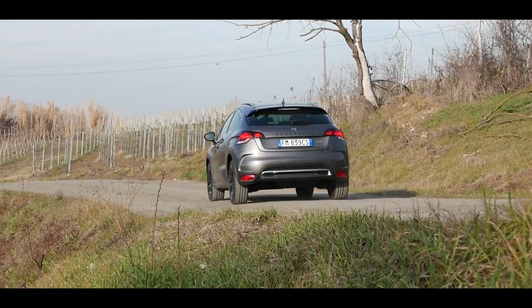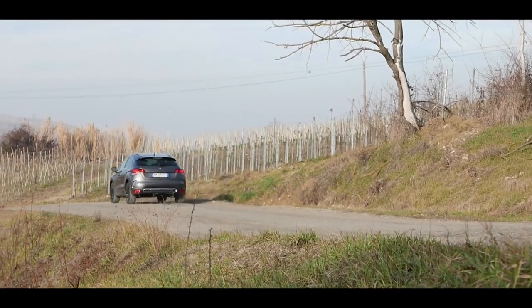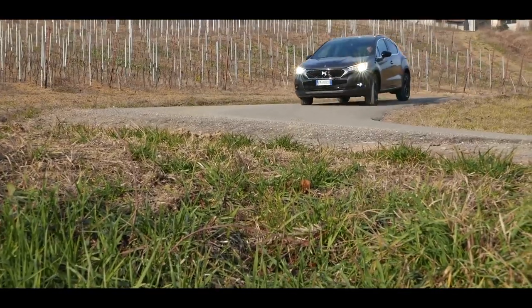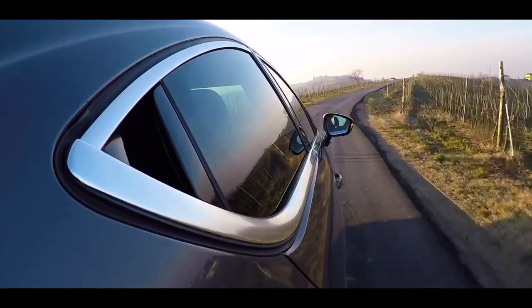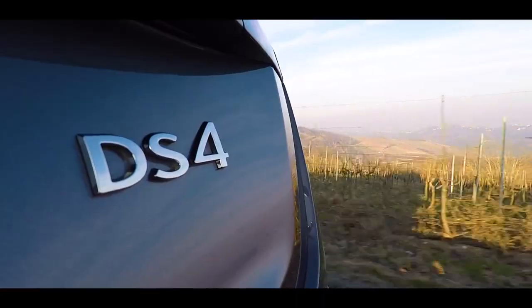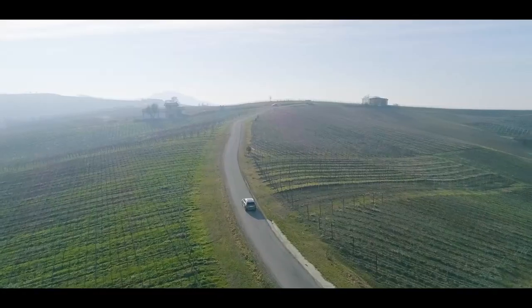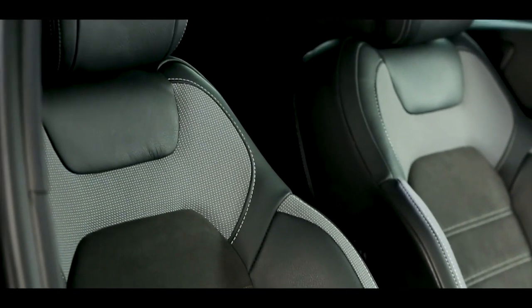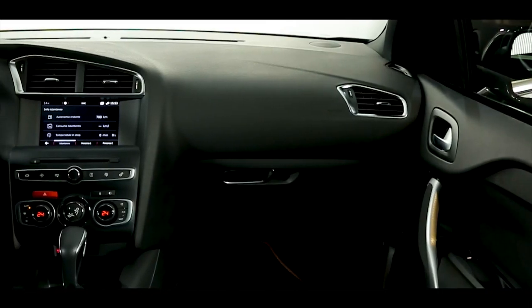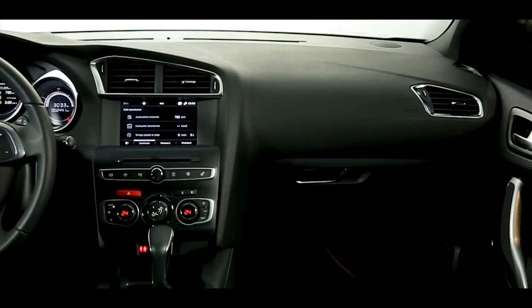Tutto questo senza dimenticare che l'assetto di DS4 Crossback è rialzato di 30 mm rispetto alla versione berlina. La raffinatezza e l'attenzione per il dettaglio, tipica di tutta la gamma DS, in questo caso specifico prevede la pelle semi-anilina dei sedili con l'esclusiva lavorazione a cinturino d'orologio, o la pelle nappa con cui può essere rivestita interamente la plancia.